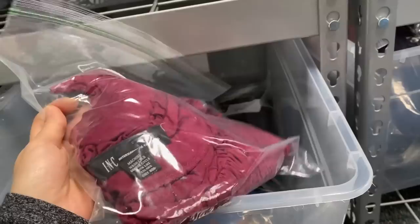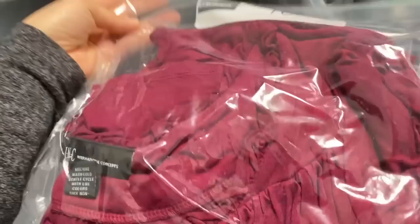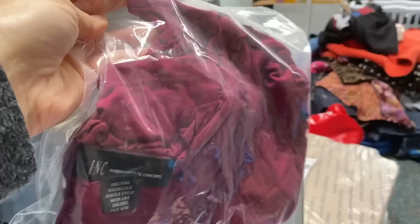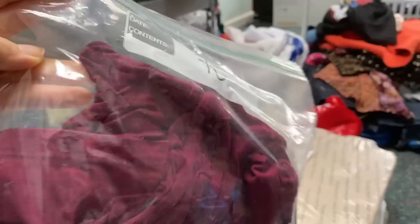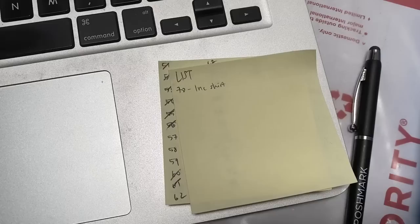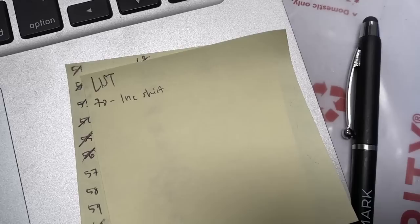I just found a shirt that I have in my inventory system but I don't have it listed. It's an INC International Concepts shirt — it's in my spreadsheet, just not on Poshmark. So I'm going to take it out so I know I need to photograph it and I'll throw it in the pile of stuff that needs to get listed. I also started a new list for myself of things I need to list, writing down the inventory number and what the item is.